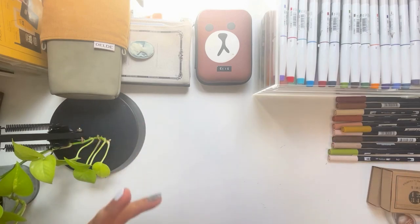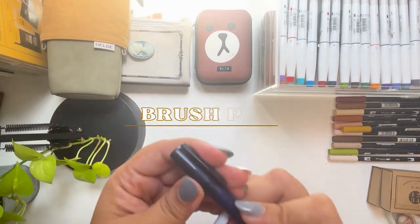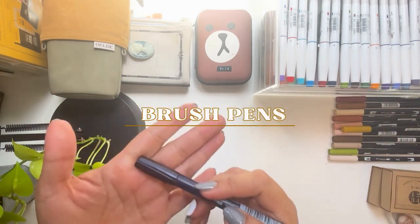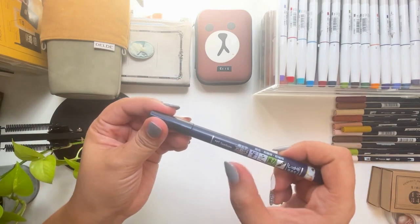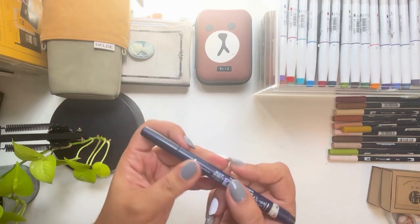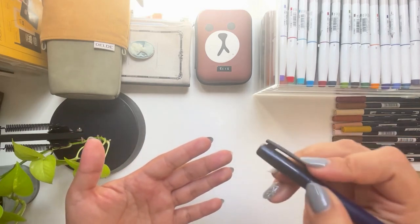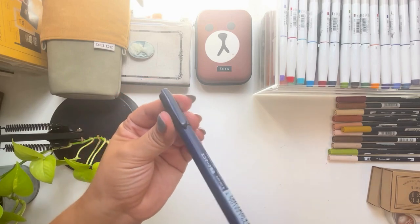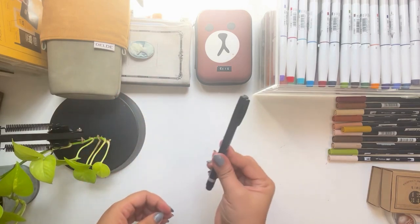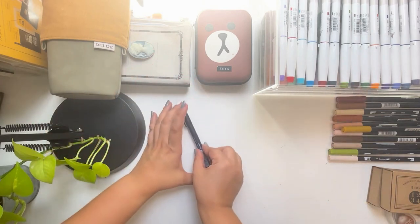The next go-to must-have if you want to start this journey is my Tombow Fudenusuke brush pen. This is great for lettering - it's easy to control when doing hand lettering in your planner. If you want a bold heading, this is always your go-to. This is the black one, and there's also a blue one and a green one, but black is my favorite.